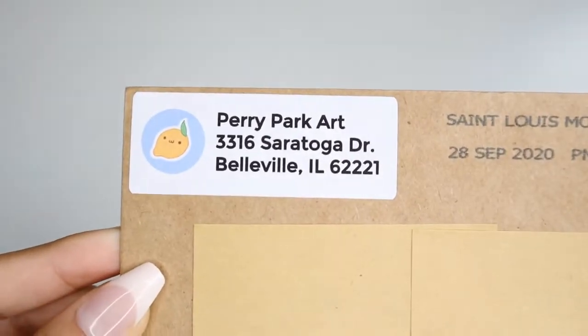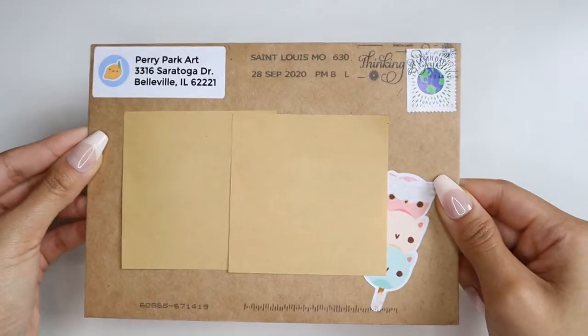The second shop is Perry Park. This sticker shop is also based on Etsy and has such a bubbly and cute art style. This shop features everything from food-themed stickers, animals, and prints.